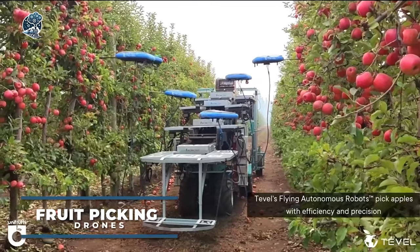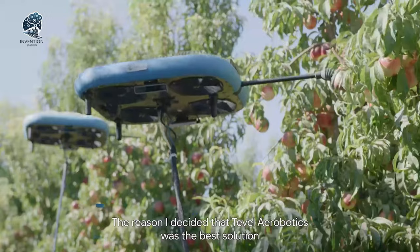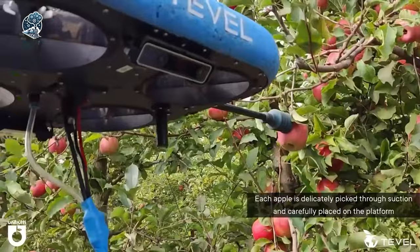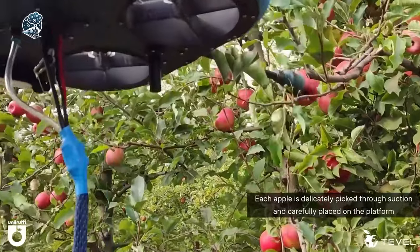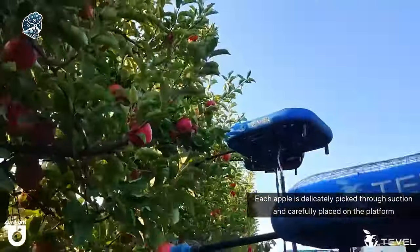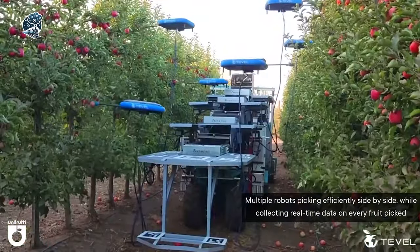Discover Tevil and Robotics Technology's autonomous solution, a grower's best friend. It's not just about simplifying harvest operations, it's a game-changer. This smart tech slashes costs, trims overhead, and maximizes resources, all while boosting yields and enhancing fruit quality. Picture flying autonomous robots, skillfully picking apples.